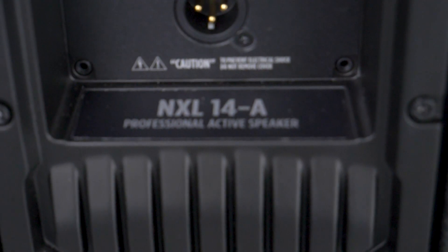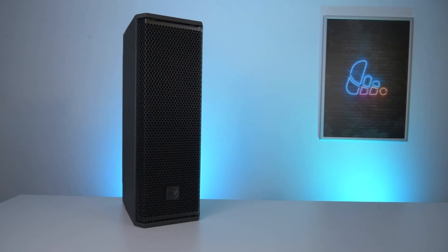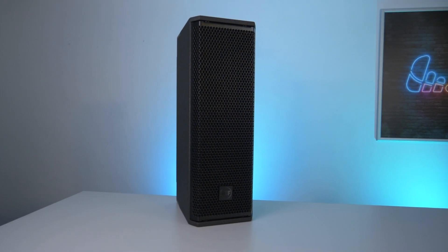Whether you're building hire stock, running a live production or specifying systems for installation, the NXL14A and AX series sub provide premium RCF performance in a compact, scalable and friendly package. If you want to learn more, give the team at LeisureTech a call or go to their website for full product details. Ciao for now.